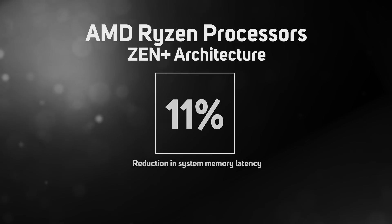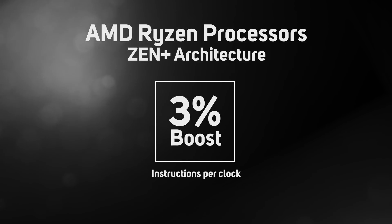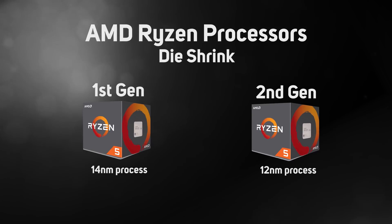Combined together, these improvements are supposed to boost IPC performance—instructions per clock—by around 3%. But probably the most noticeable change is a die shrink, with second gen Ryzen being made using a new 12nm process, versus the 14nm process used to make first gen Ryzen.